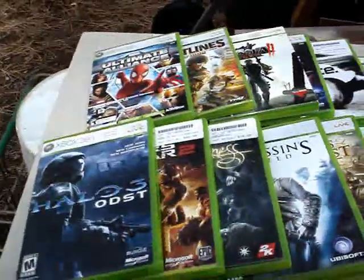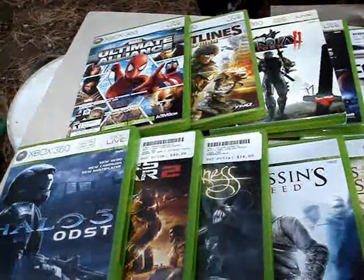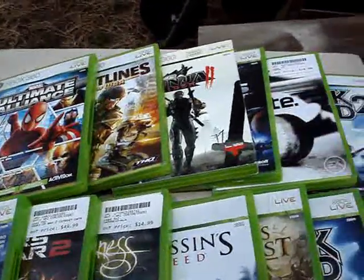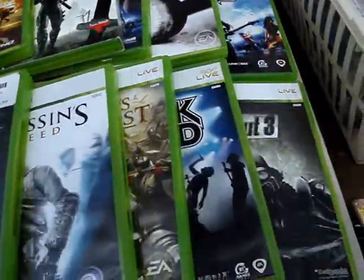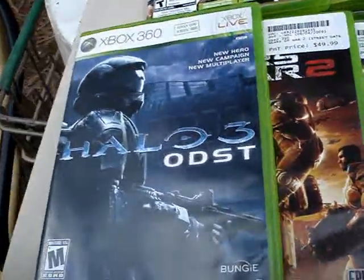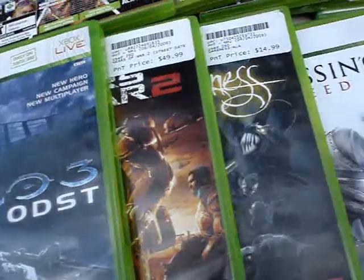First item: the wife and I are planning on getting an Xbox 360, so this just saved us a buttload of money. Many of the games we wanted anyway — two dollars each.